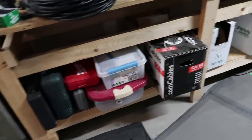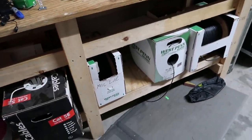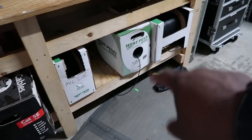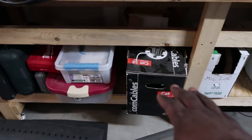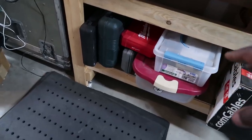Down here on the bottom is most of our installation stuff — we do some systems integration and install work. There's coax cable, Cat5, mic line, more Cat5, and various tools for different applications.